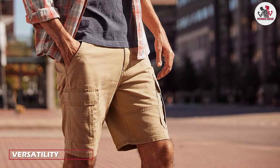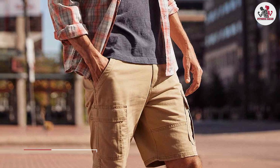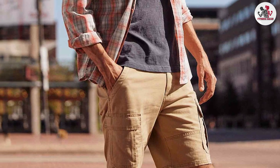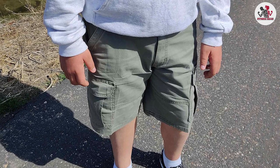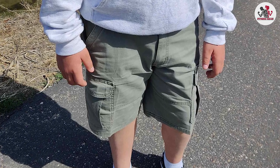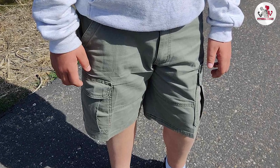One of the best things about the Wengler Authentics Men's Classic Cargo Stretch Short is their versatility. They are perfect for a wide range of activities, from hiking and camping to casual outings with friends. You can easily dress them up with a button-down shirt or dress them down with a t-shirt, making them a great addition to any wardrobe.